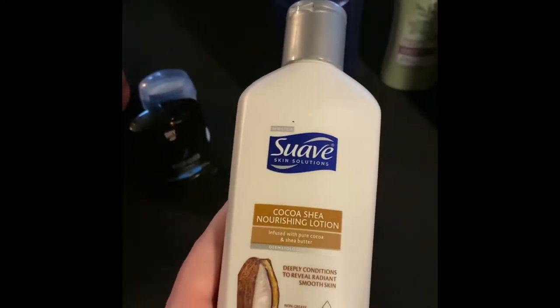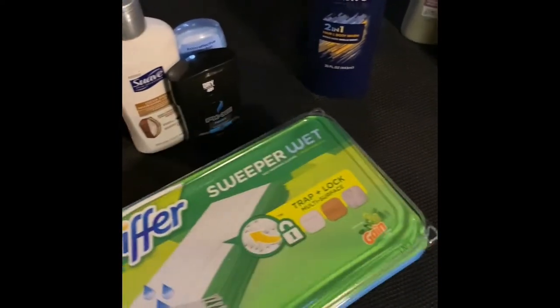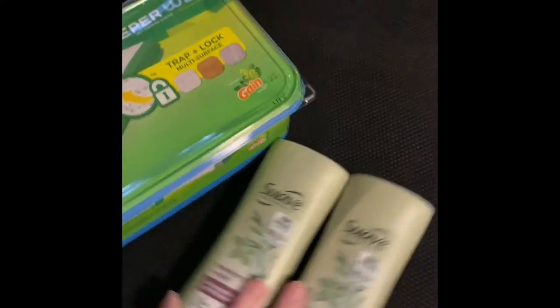This lotion — I'm not sure how much it was, I want to say it was two something — and I had a dollar off coupon on that one. The Swiffers were $8 and there was a dollar off digital coupon on that one. Then I had a $3 off two Suave women's, so that saved me another $3 there.